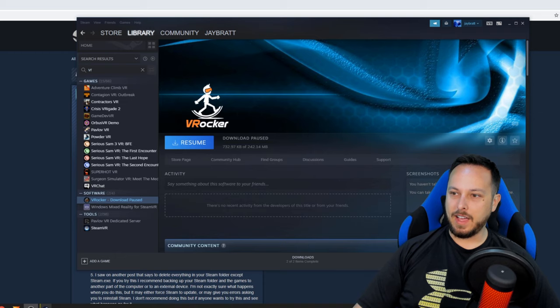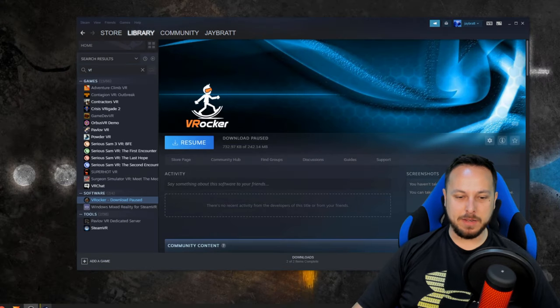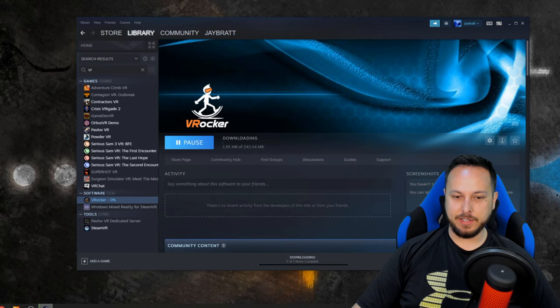After restarting Steam it showed up in my software, so I'm going to resume the download here. It's kind of random — I don't know why that happened.